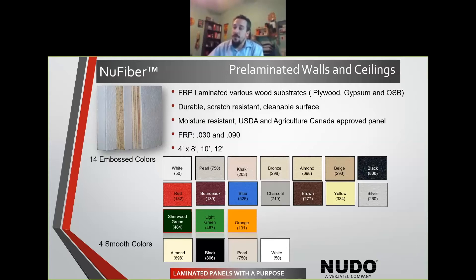When you're looking at FRP, normally you're going to see that 090 FRP — this is the industry standard when you are installing FRP out in the field. When we're pre-laminating, we can actually use a thinner FRP. We have 030 FRP, and we also have some 050 FRP that we laminate to the substrate. You're still going to get that full durability, but by going with a thinner panel, we can help reduce cost.